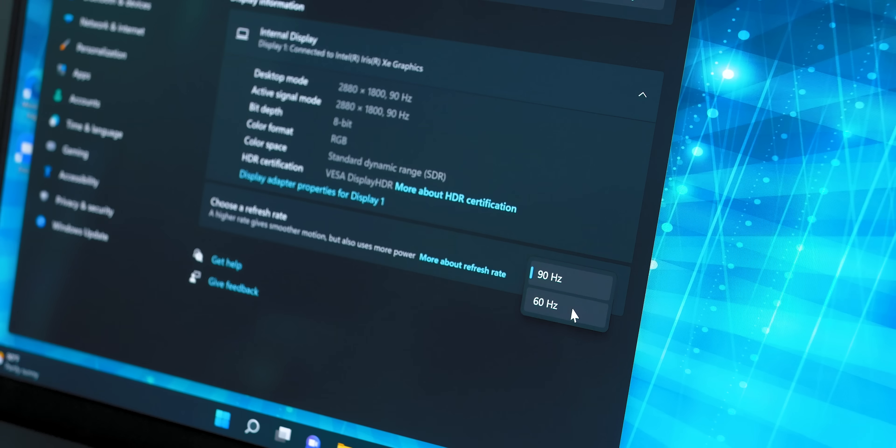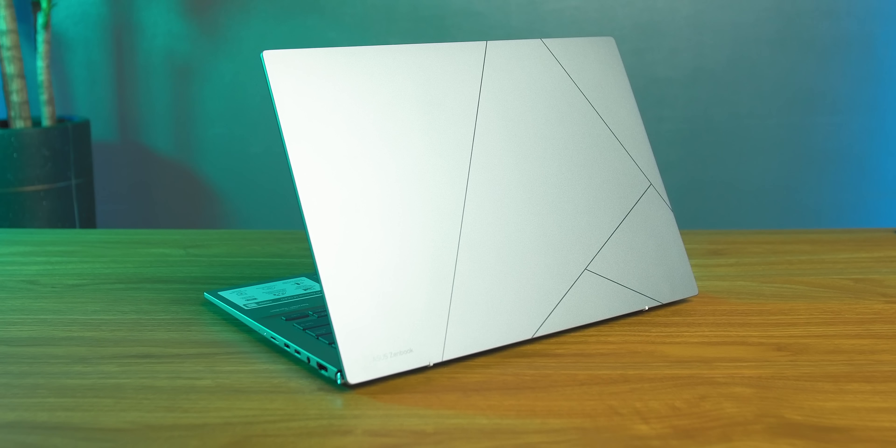Intel Evo platform-based laptops offer a compelling combination of features that potential buyers cannot ignore. The thin and light design of these laptops, as well as premium build quality, assures users that they have a device that can go anywhere with them. These are laptops for people who are looking for no compromise — people who are go-getters and who need a laptop to maximize their productivity and more.